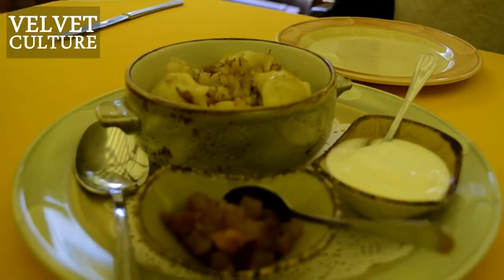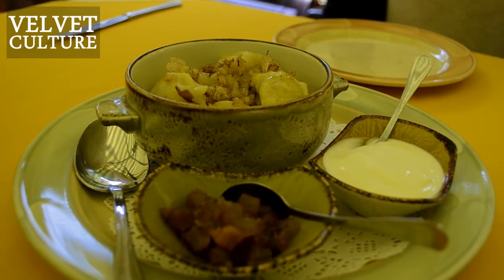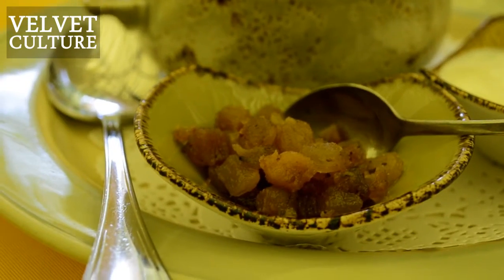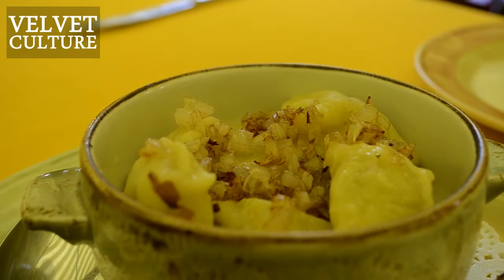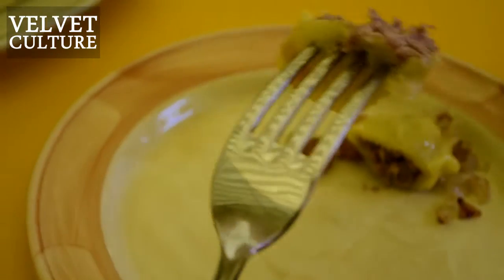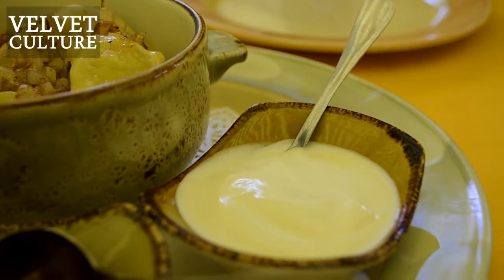We have our dumplings — we call them Varenki in Ukrainian. Dumplings with meat, but you can also try them with potato, with berries, with cheese — a lot of different fillings. Usually if you take Varenki with meat or with potato, you have them with fried onion, fried bacon, and sour cream.